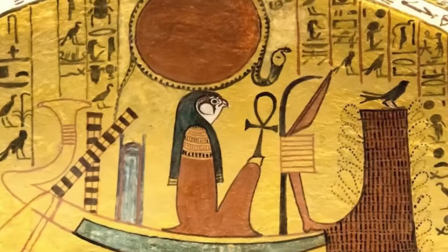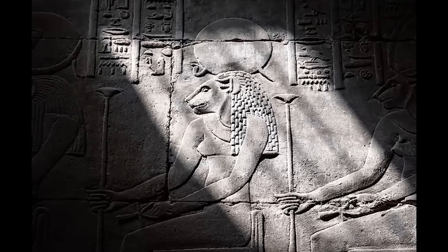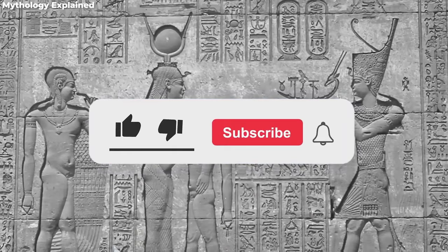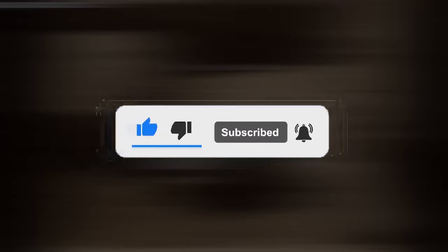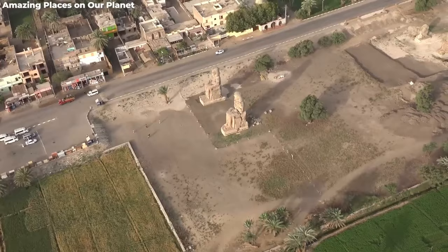Ra had major regret sending his lioness on such a task. But how do you stop a goddess with a taste for vengeance? The answer: deception. Ra tricked her into chugging beer tinted with pomegranate, leading her to believe she was sipping on blood. After what was probably the wildest bender in history, Sekhmet snoozed for three whole days, waking up without her thirst for human blood.